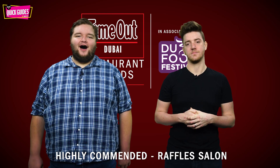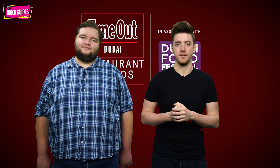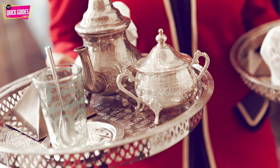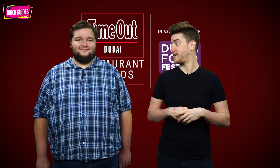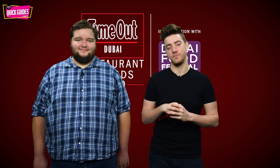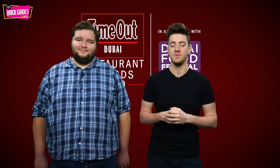Now we're on to the highly commended, and the first up is Raffles Salon. Amid a warm and homely setting, this is an excellent place to relax and indulge in beautiful culinary creations that go beyond what is traditionally served at afternoon tea. Highlights include rose-shaped brie mousse with fig compote and hibiscus-cured salmon. This comes in at 290 dirhams for two people, daily from 2pm until 7pm, at Raffles Dubai in Oud Metha.